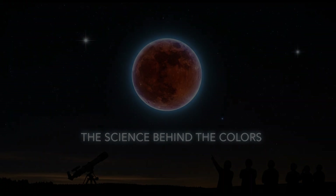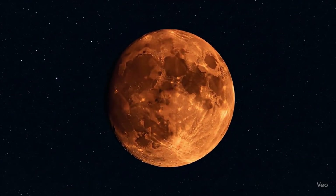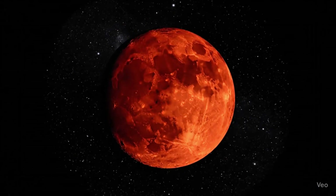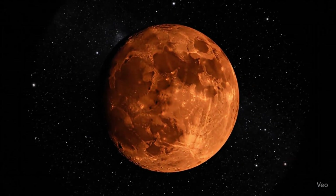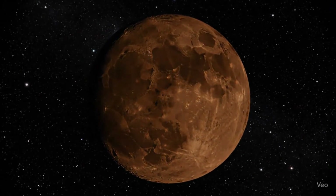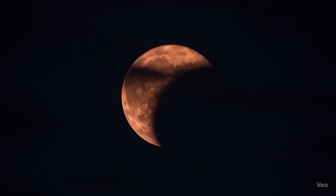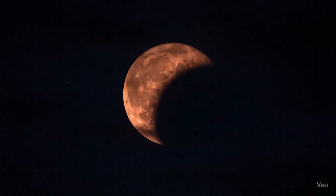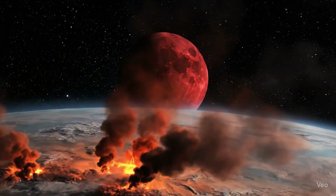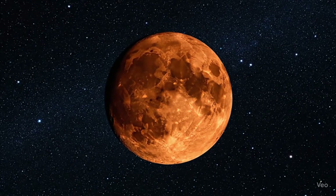One of the most beautiful aspects of a total lunar eclipse is the color. Sometimes it's a deep blood red, other times it's more orange, copper, or even brown. This variation depends on earth's atmosphere — volcanic eruptions or massive wildfires can fill the air with particles, blocking or filtering more light and making the moon appear darker and redder. Scientists can actually use eclipses to study the health of earth's atmosphere; in a way, the moon becomes a giant mirror reflecting the state of our planet.